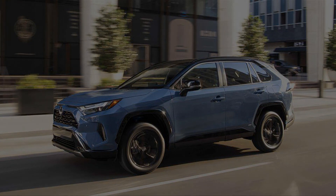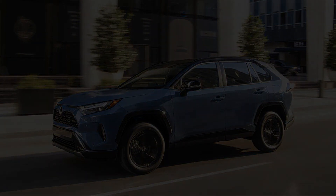Toyota says more details will be released in mid-December when the 2022 RAV4 goes on sale.